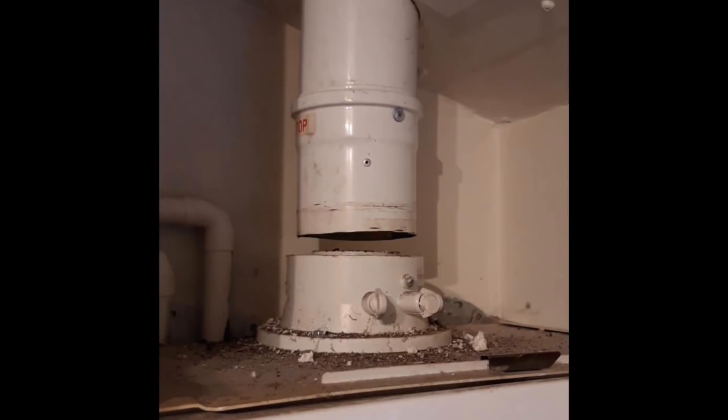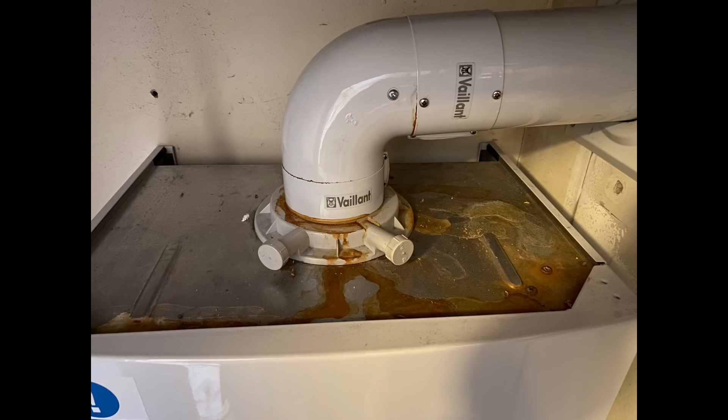The first one we've got here is a Worcester Bosch CDI combi boiler. They've had a new roof and the roofer has pulled the flue out, and as you can see the flue is no longer in the top of the boiler. This has actually been left like this for a week, so whenever the boiler was being used the fumes were coming back into the property. It's really important that if you're getting any work done near a flue, you make sure it's checked by somebody who's Gas Safe registered. This could have been a different outcome - it could have been fatal.